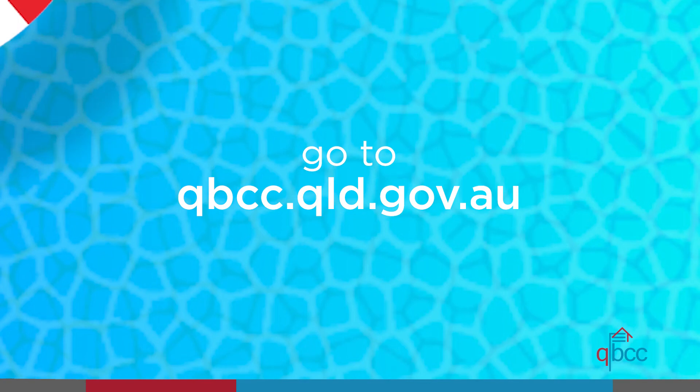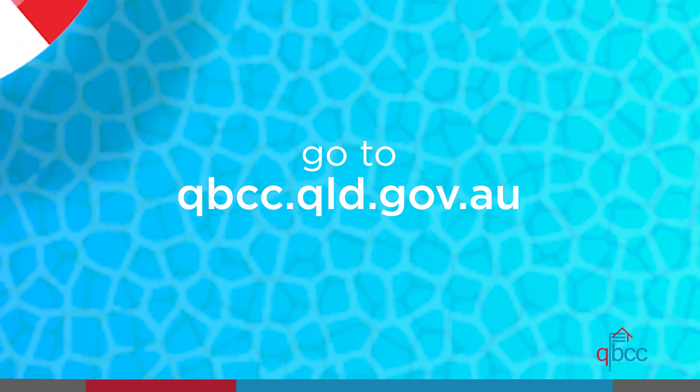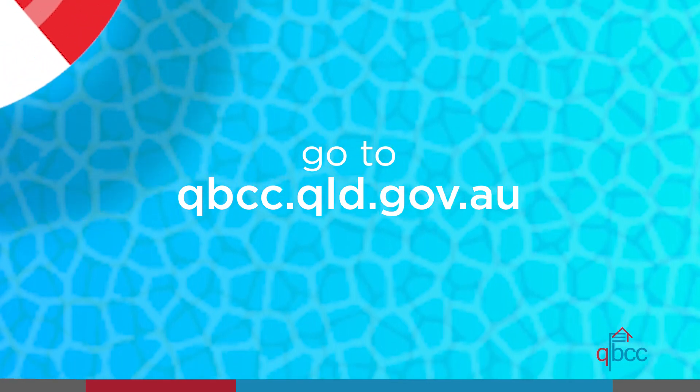To learn more about pool safety and your obligations, go to qbcc.qld.gov.au